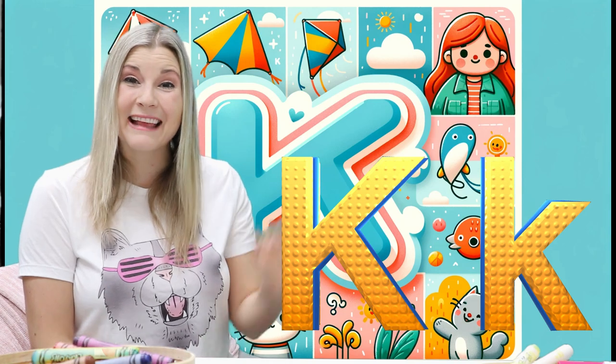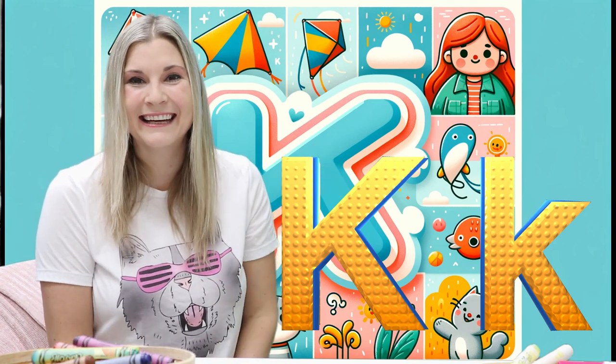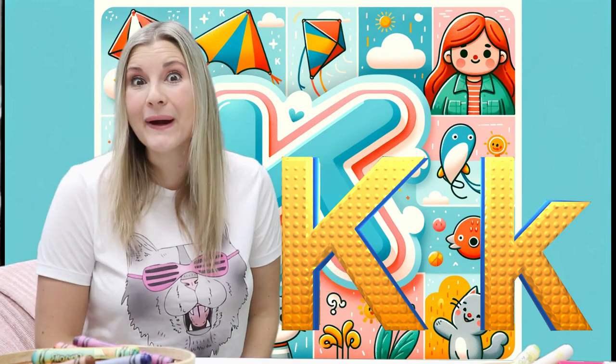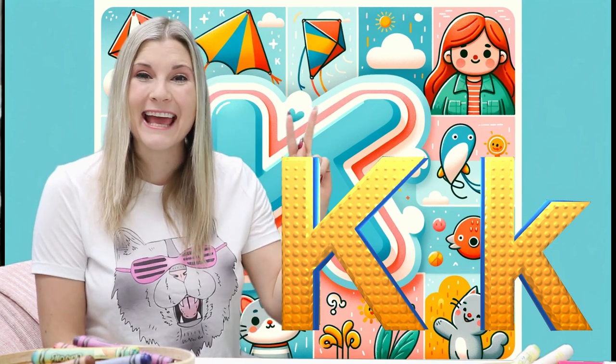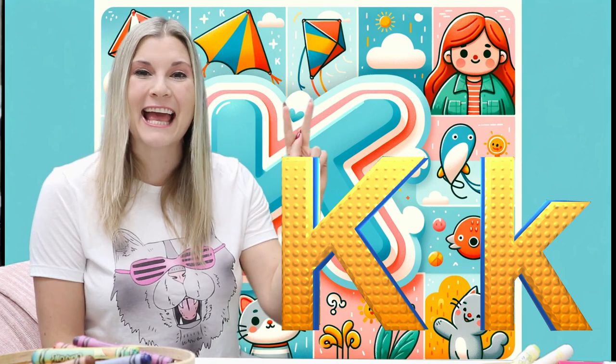Hello! Hi! Today we're going to learn all about the letter K. The letter K.